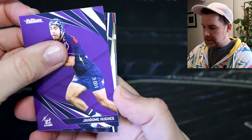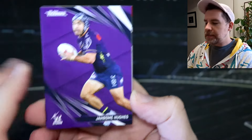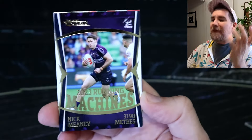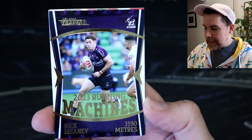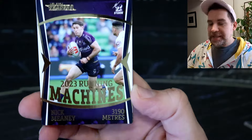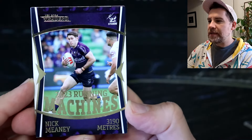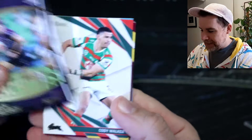What is this? This is looking intriguing — very intriguing. Oh! That is absolutely sick. Nick Meaney Running Machines! Holy doly, that is awesome. That's our second running machines of the year. They are easier to find than the scoring machines were, but it's my Storm as well, so that makes it even more special. Nick Meaney — 3,190 meters he ran in 2023. That makes me exhausted just reading that. Oh, I am so pumped for that. That is absolutely awesome.